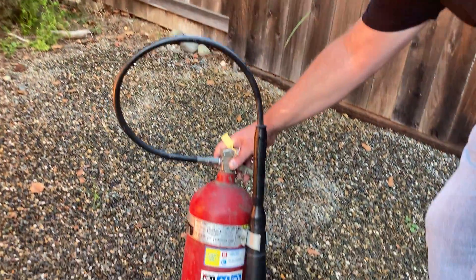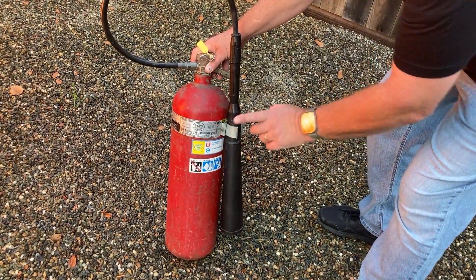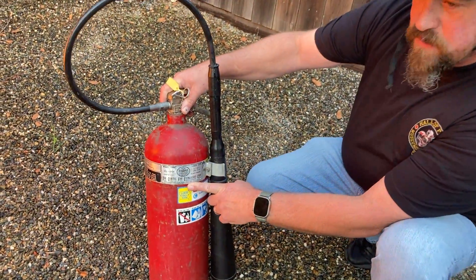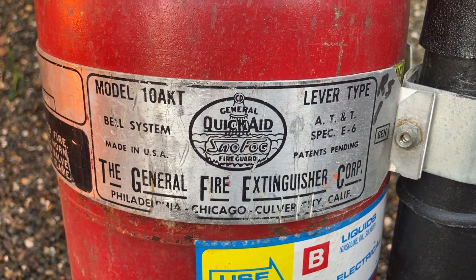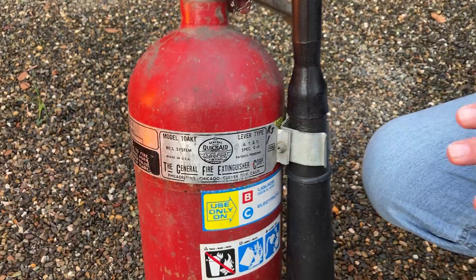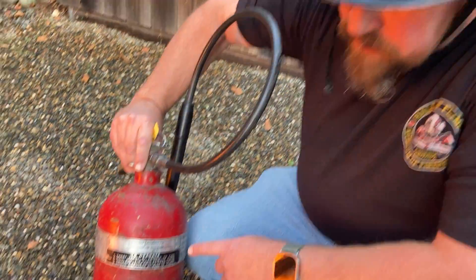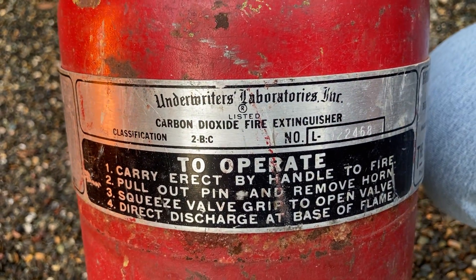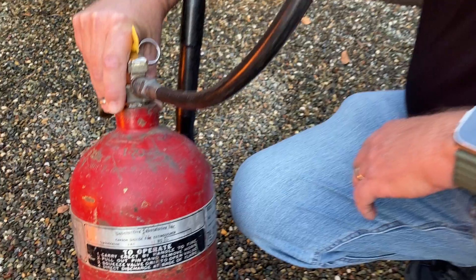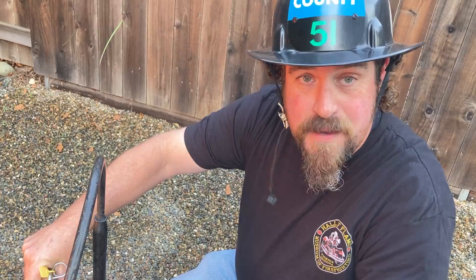You might be wondering why this extinguisher is headed for the scrapyard. There's no dents, there's no corrosion, but the thing is that this manufacturer, General Fire Extinguisher Company, closed their doors in 2001 after declaring bankruptcy. Once an extinguisher company ceases operations, the Underwriter's Laboratory approval is withdrawn, which means the extinguisher can no longer be serviced, recharged, tagged, or hydro-tested, making it obsolete.